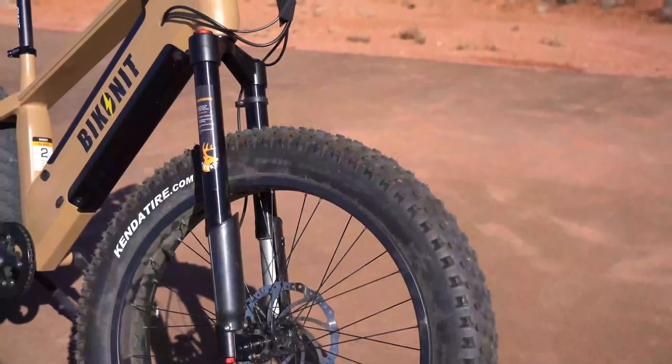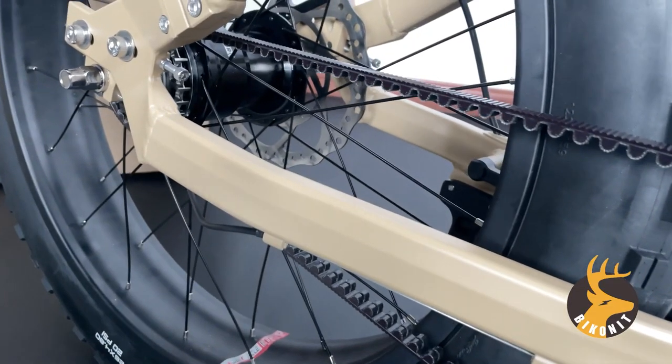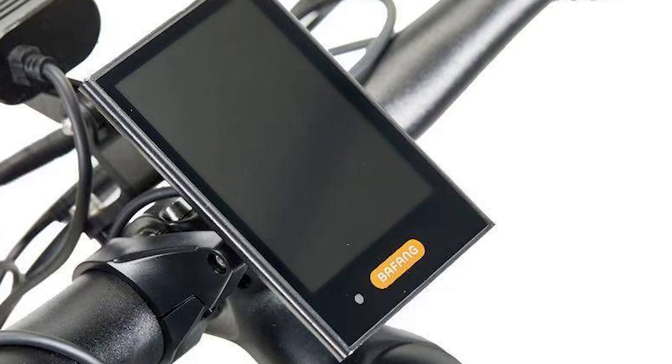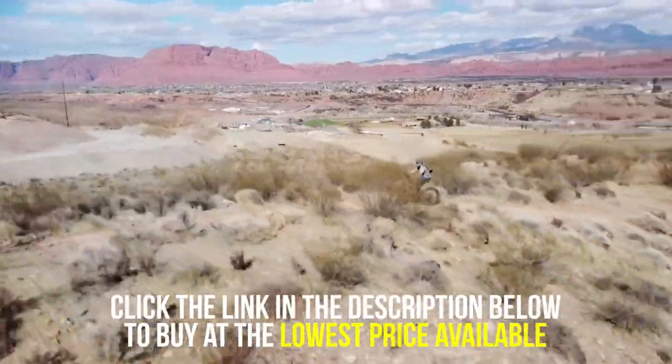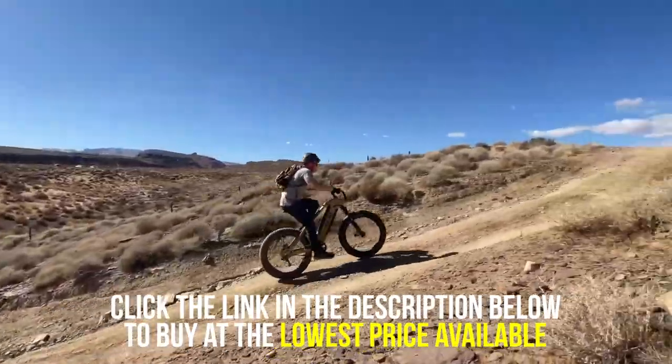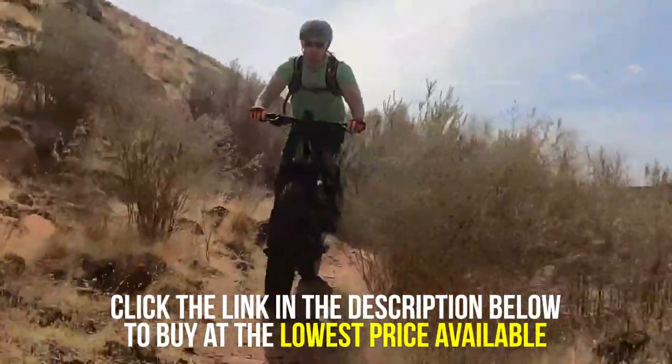This e-bike features four-piston hydraulic brakes, Sturmey-Archer inner five-speed gear, Bafang color LCD with adjustable brightness, and offers four riding modes, which consist of regular pedal, pedal assist, throttle assist, and walk assist mode, making it a well-rounded high-powered e-bike.